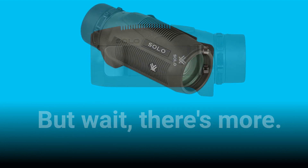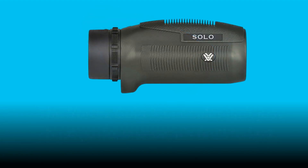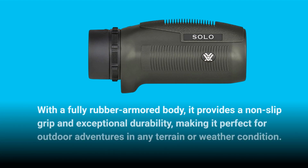But wait, there's more. The Vortex Solo Monocular isn't just about performance — it's built to last. With a fully rubber armored body, it provides a non-slip grip and exceptional durability, making it perfect for outdoor adventures in any terrain or weather condition.